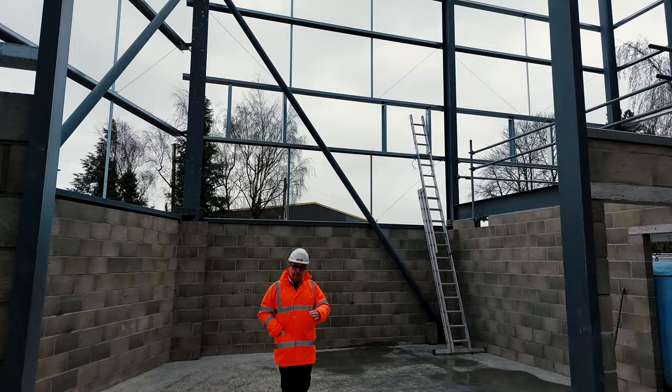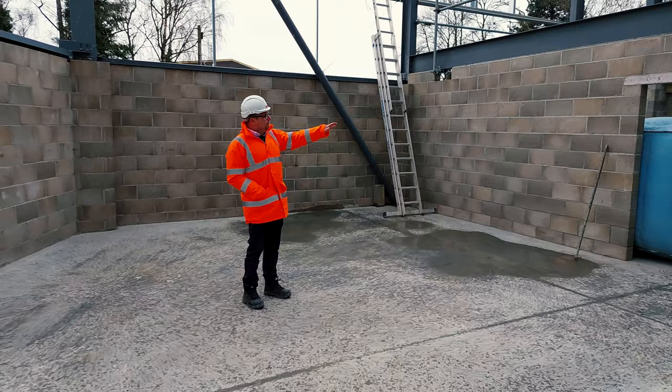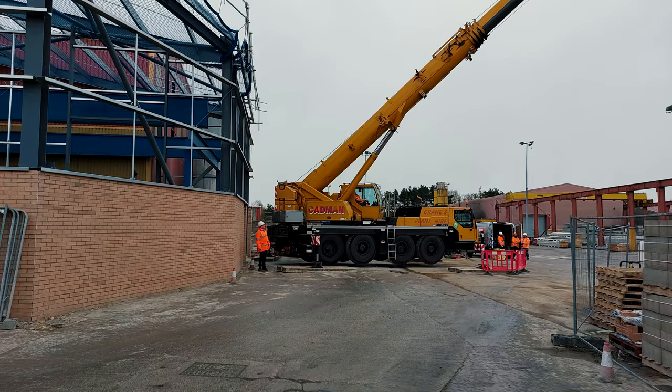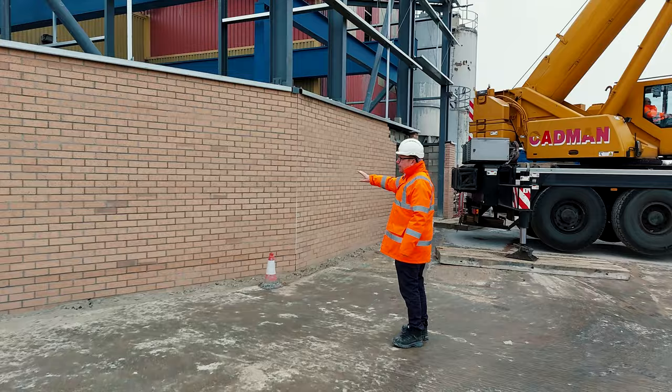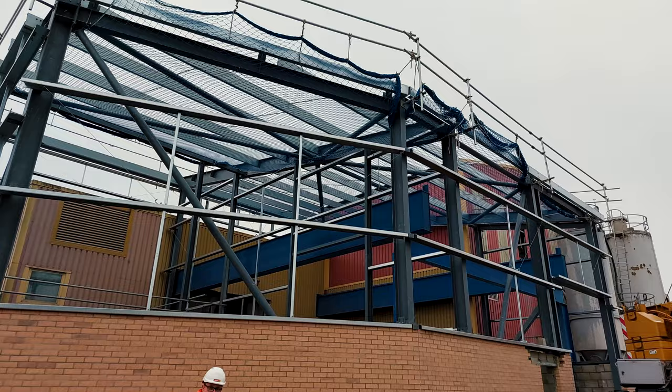Today, hollow core planks are being fitted. You can see the safety crash bags that have been installed, and we will also be having some precast stairs installed today. Our sister company Cadman Cranes sent one of their cranes down here for the install of the hollow core and the stairs. You can also see the brick facade has been put up on the lower area of the new maintenance building, and metal cladding will be going up to the higher areas, attached to the steel structure that is in place.